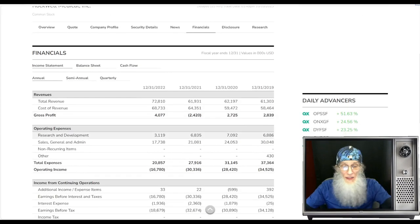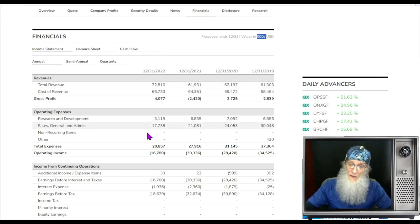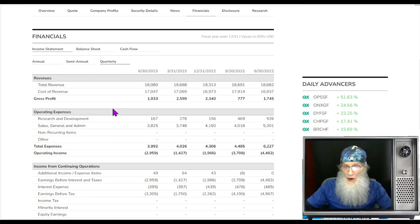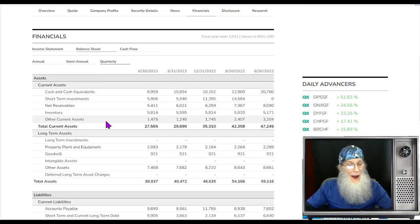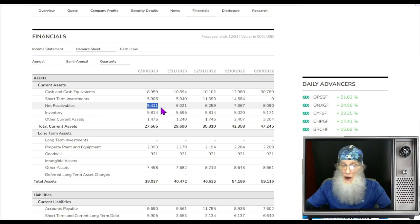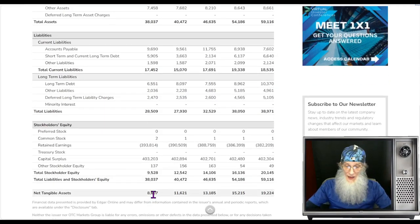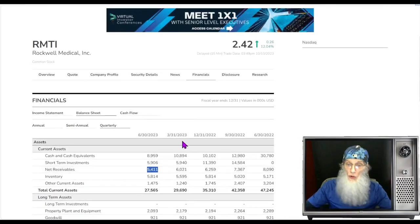Checking out the financials for the company — they've been doing good. For the last three years they've been roughing around $60 million. At the end of 2022 they jumped $11 million. The quarterly is running an average of between $18 and $19 million, and they are in the profits right now. Looking at the balance sheet: cash in the bank almost $9 million, short-term investments about $6 million, net receivables $5.4 million. Total current assets $27 million, adding long-term assets they're up to $38 million. Total liabilities is $28 million — they're up over $8 million. Strong revenues, strong assets.